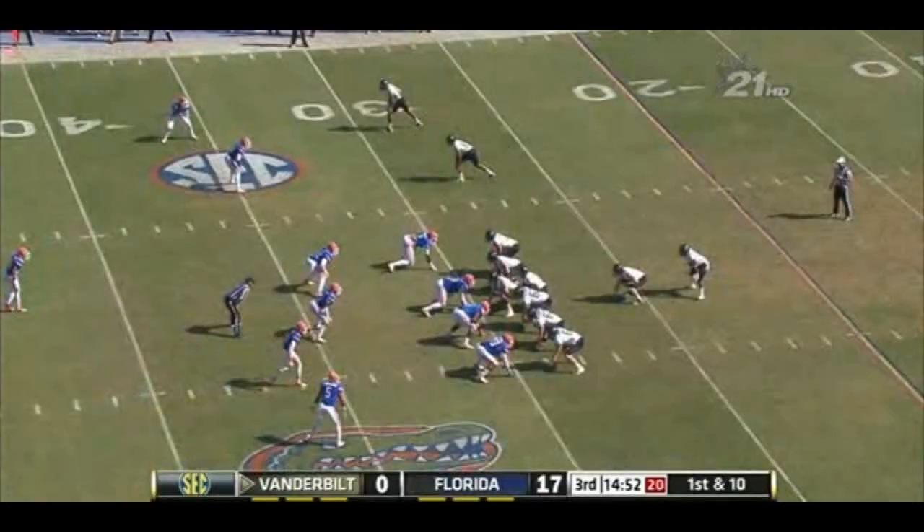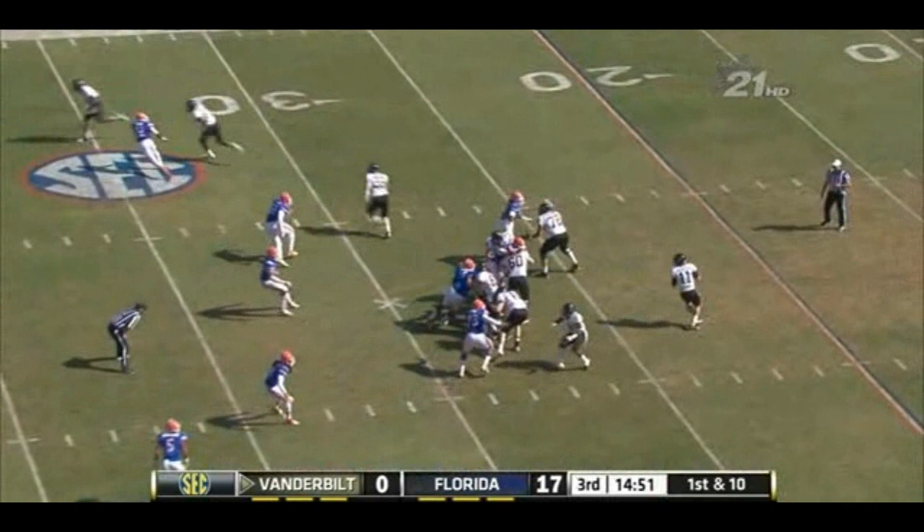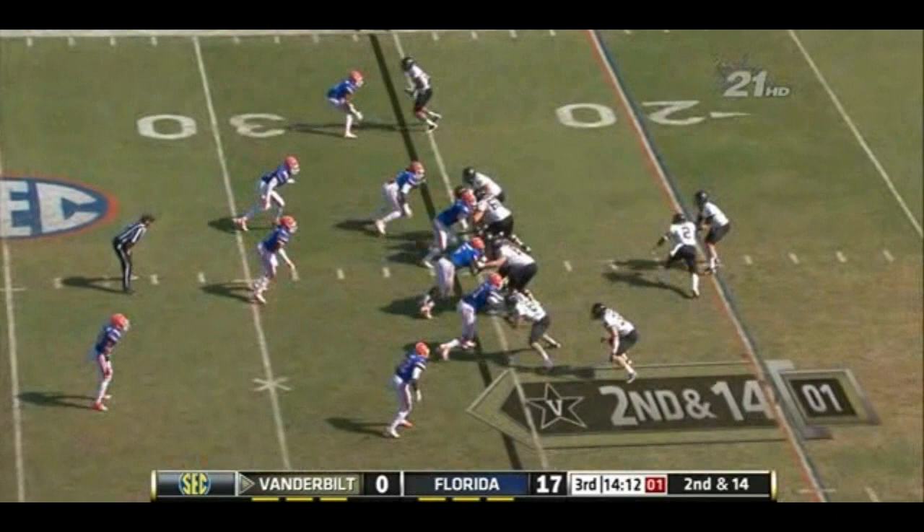He just slips a block to get underneath. You talk about easily — Floyd. Rodgers with a play fake, hit as he throws, but seven yards through the air.